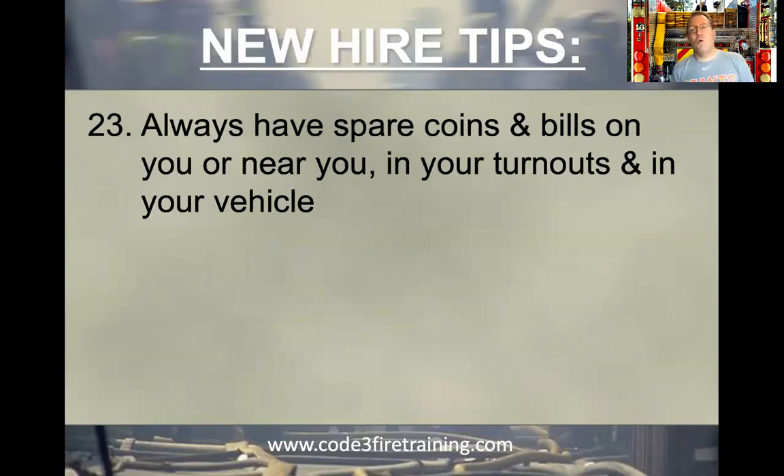Always have spare coins and bills on you — meaning money — on you or near you in your turnouts or your vehicle. You can never go wrong having a bunch of quarters, because quarters are almost universal, or even just change. When you go to the firehouse you may have to pay your station kitty dues or firehouse dues in change. Some more creative folks are taking Venmo or other things, but always have coins and bills. You never know, especially if technology breaks down.